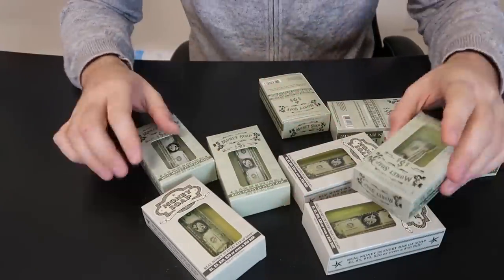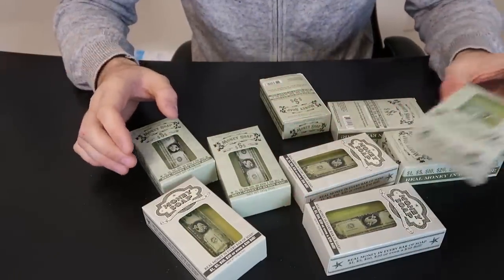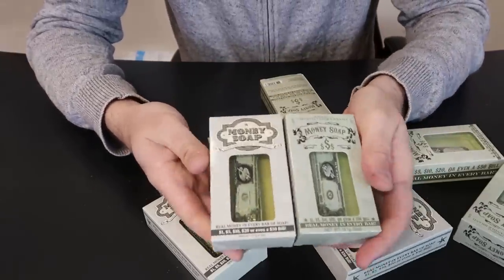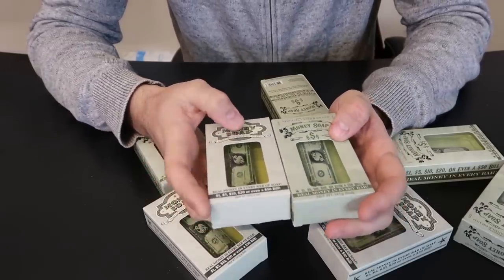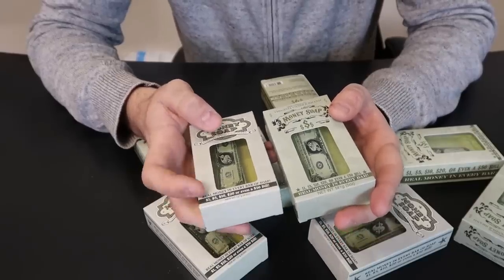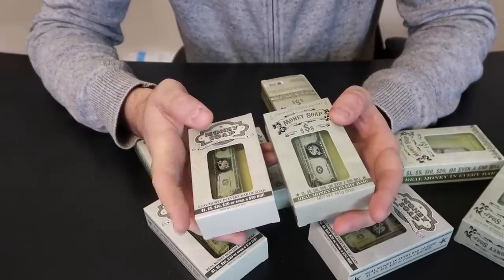I found this thing on TikTok and Instagram going pretty viral — this is a money soap. There's two kinds of similar brands, maybe the logo just changed, maybe the same brand, I'm not really sure. But as you can see, you wash your hands and as a reward after a while you'll get $1, $5, $10, $20, or even a $50 bill.